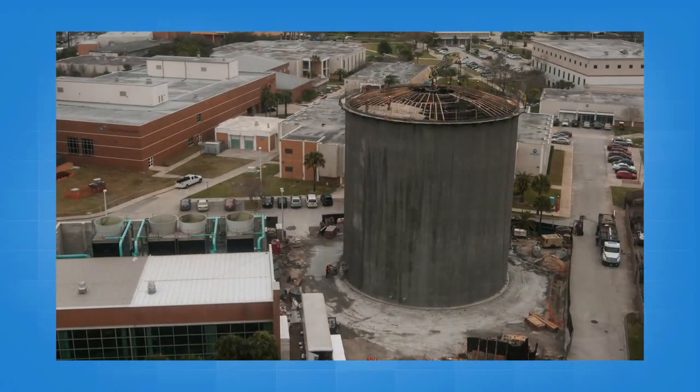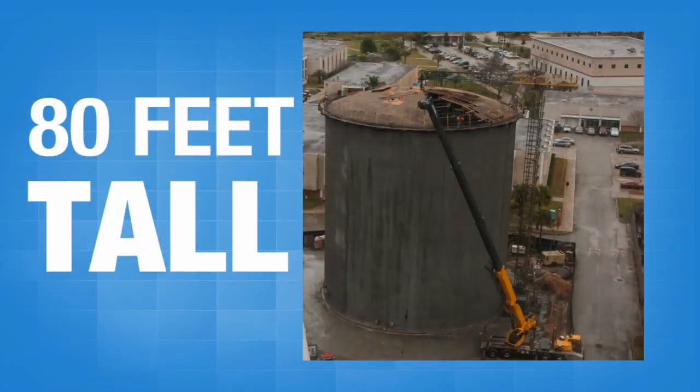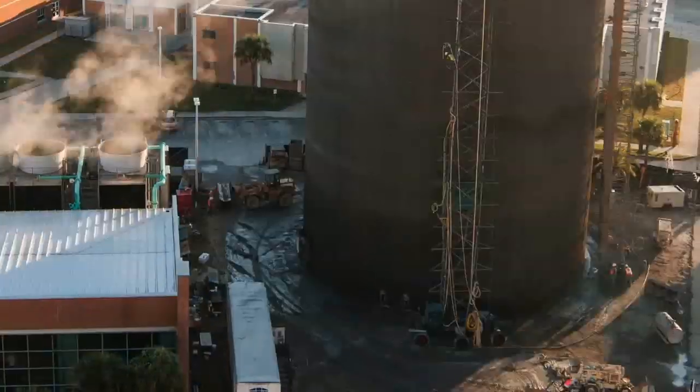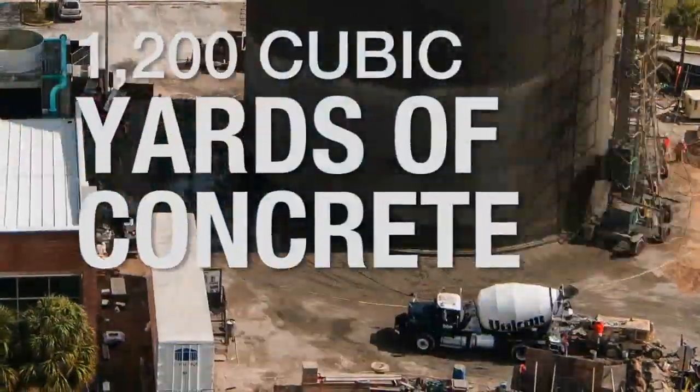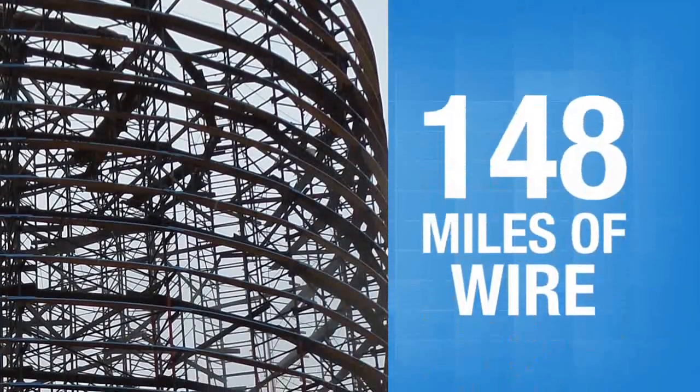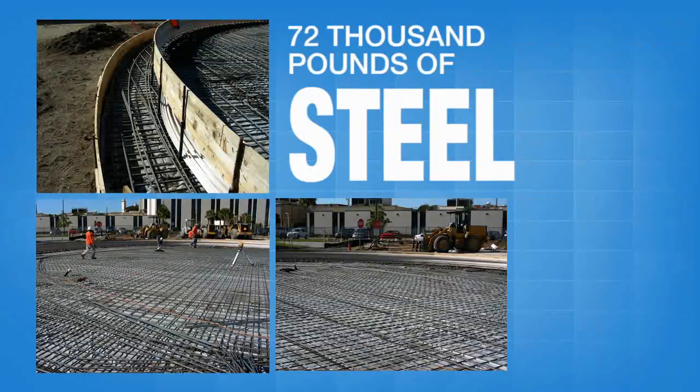The thermal energy storage tank is 80 feet tall and holds 2.5 million gallons of water. The tank's 10-inch thick concrete walls were built using 1,200 cubic yards of concrete, 148 miles of wire, and more than 72,000 pounds of reinforcing steel.